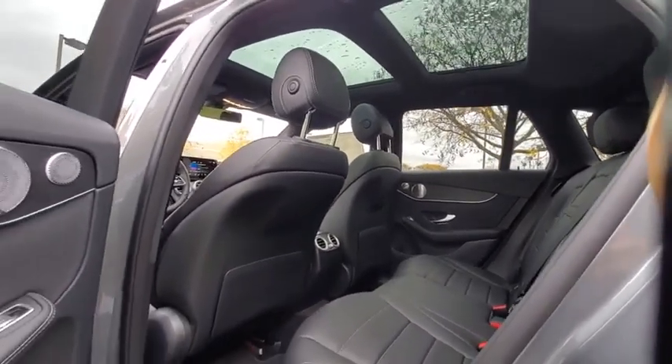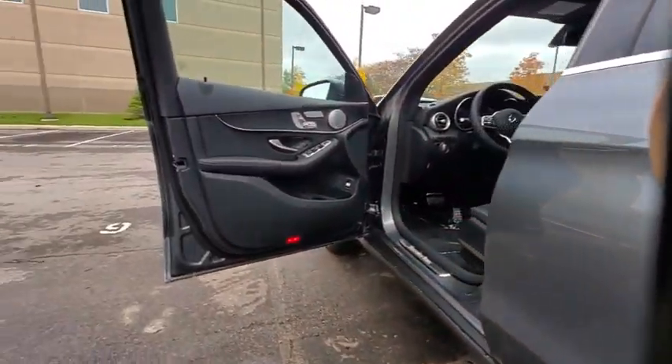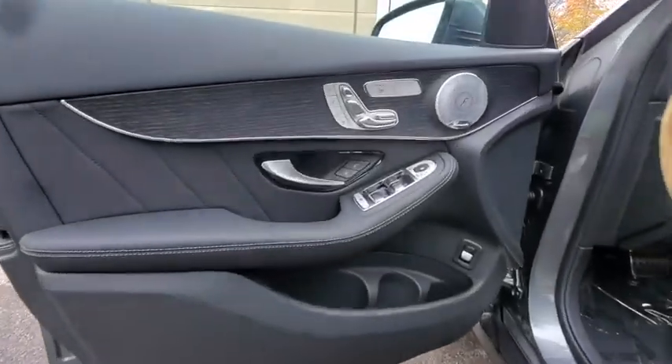Remote keyless entry, panic alarm, overhead console, driver vanity mirror. Come take a test drive today.